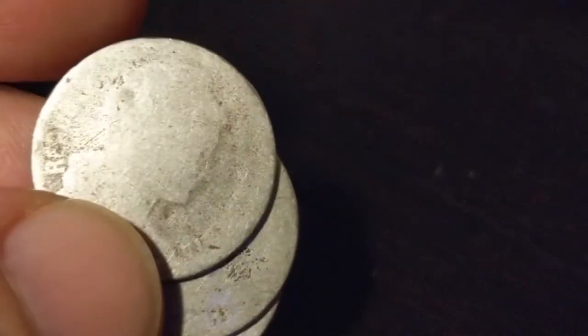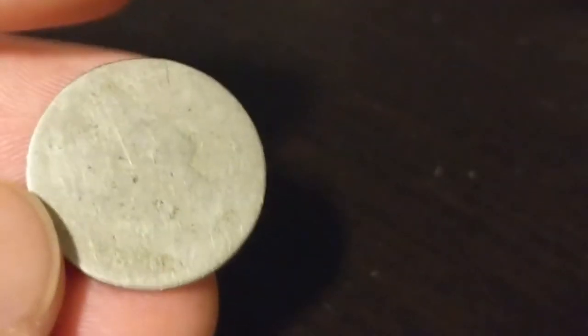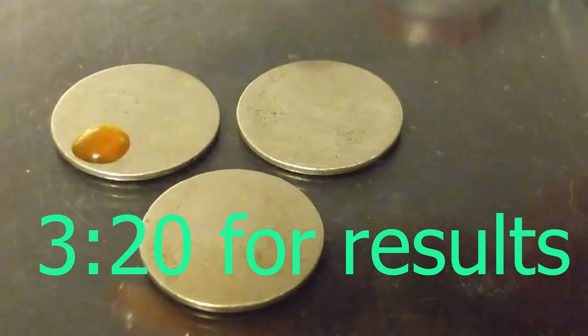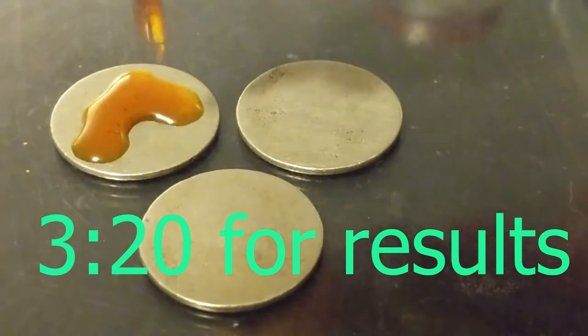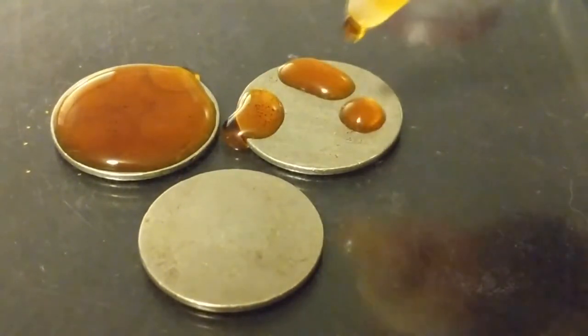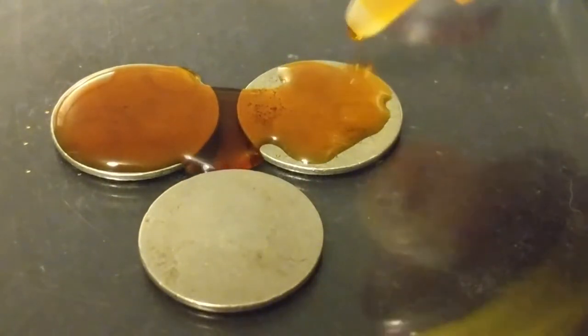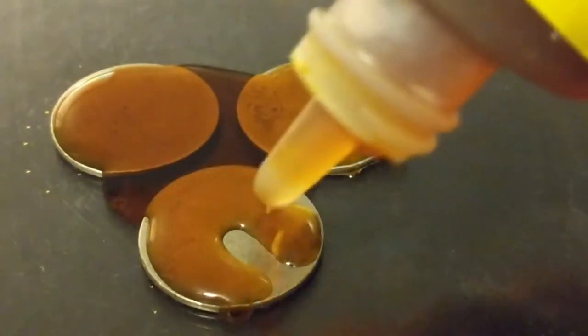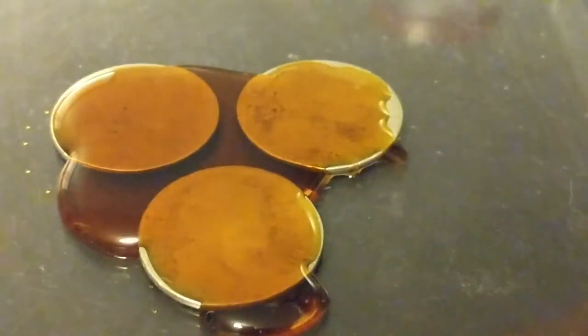These last three I'm fairly certain are Colombia 5 centavos. They look pretty similar — they all have the same bust. This one looks like they started to make a hobo nickel on the other side, so I'm going to nick-a-date him and see how well I know coins.